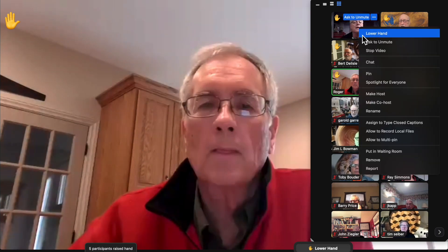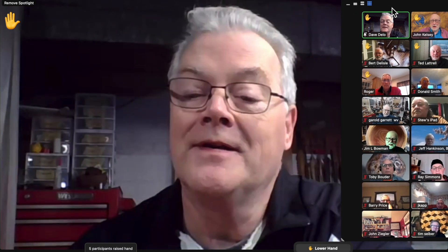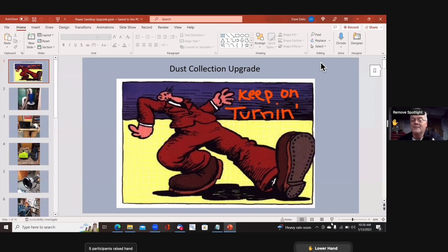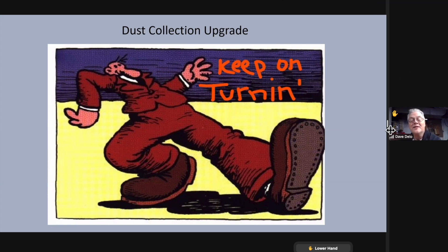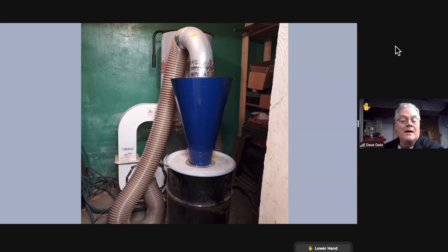Dave D'Lo wants to show a very inexpensive improvement he made to his dust collection for fine dust. He's using a two-horsepower Grizzly with a filter on top and a clear bag, plus an older steel Dust Deputy cyclone. He references Bill Pence's fine dust collection guidelines: to be truly serious about fine dust, you need a five-horsepower motor and an impeller either 15 or 16 inches, with fins at a certain angle. Dave's setup is height-limited, so he can't upgrade the main unit.